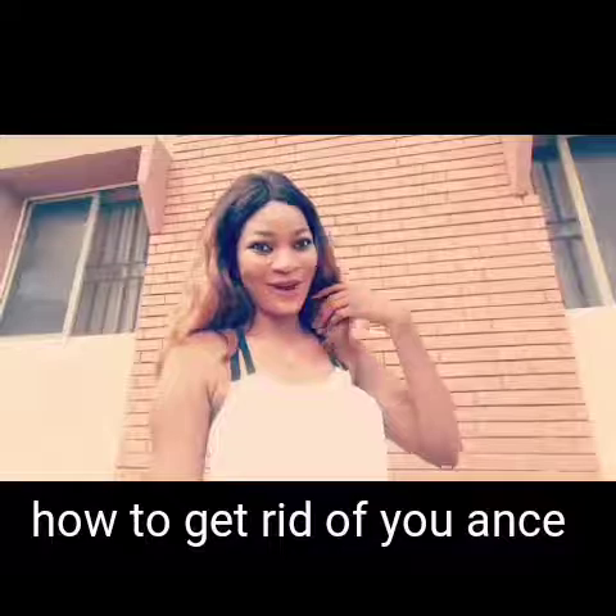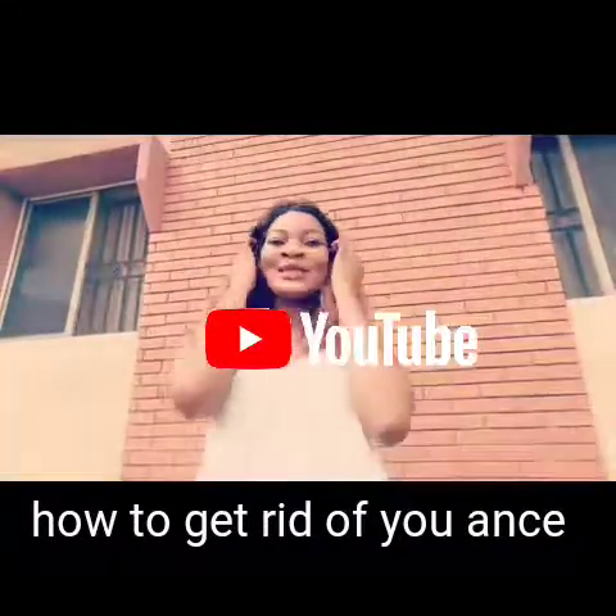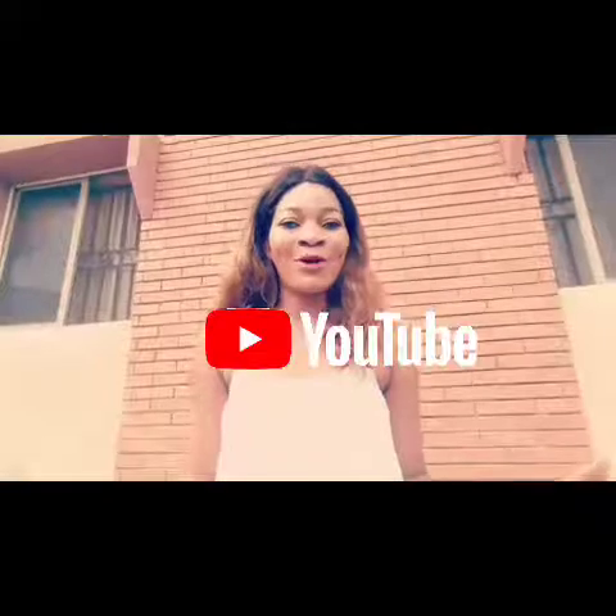Hi guys, welcome back to my channel. This is Girl Beauty, and welcome back. Today's video is about getting rid of your acne. I got rid of my acne through this method and I will show you how.